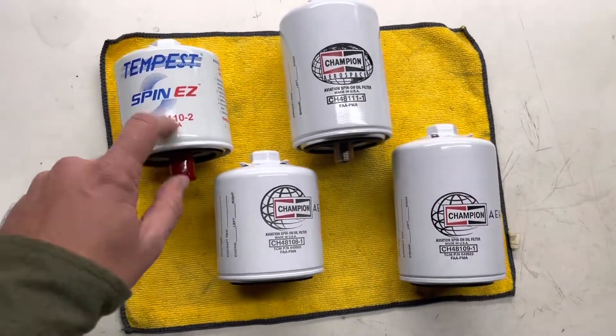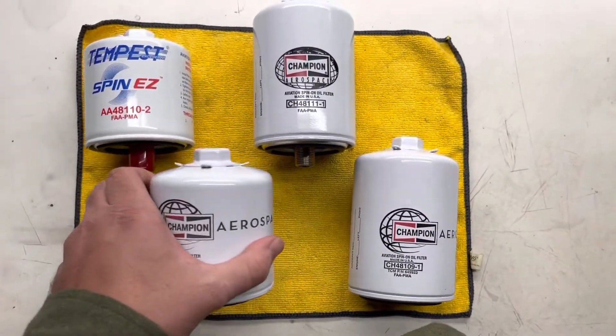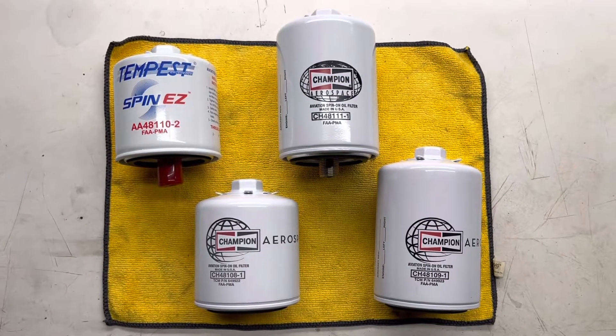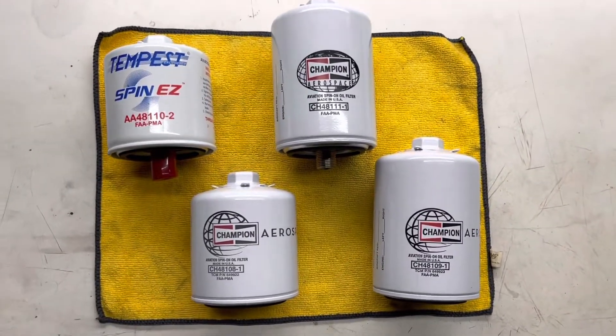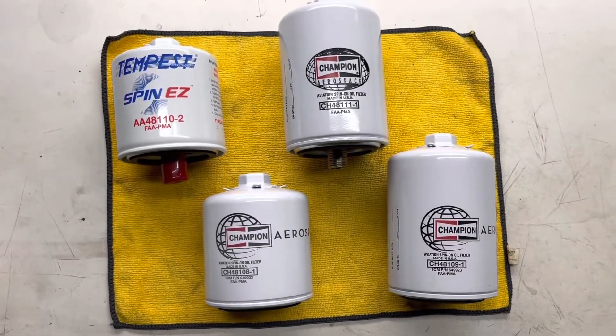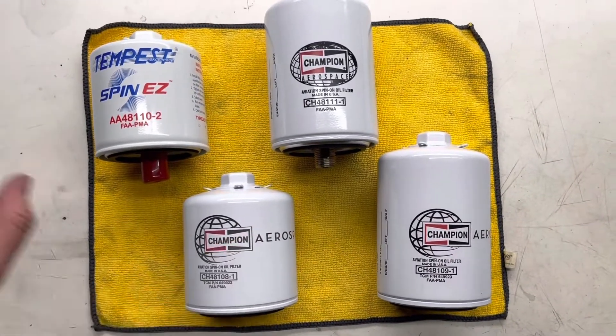Hopefully we'll start seeing oil filters in stock more and we can move on to the next shortage of whatever parts. Last summer it was inner tubes and tires, and now I have a ton of inner tubes and tires I don't really need, but I sure could use some oil filters.